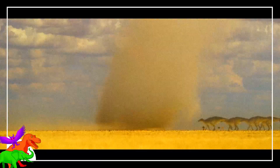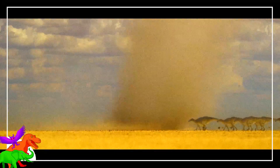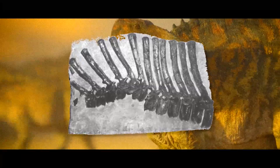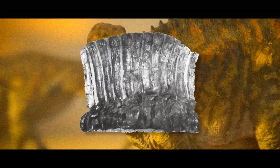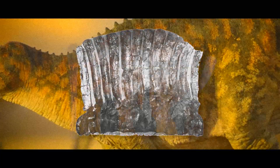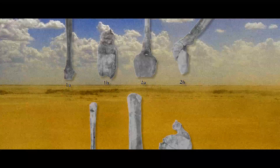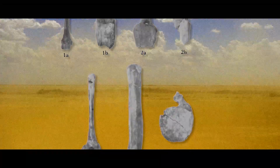Barsbolia is the first animal we meet during the waterhole segment. This hadrosaur was first discovered in 1970 and assumed to belong to the then-already-known Saurolophus. In 1981, the remains of the animal would get a proper name and publication as Barsbolia.